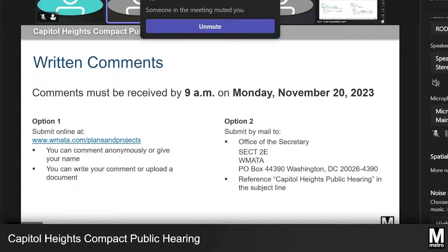The comments will become part of the public record that will be reviewed by the Board of Directors. Changes to what was presented here tonight may be proposed in response to testimony received and subsequent staff analysis.